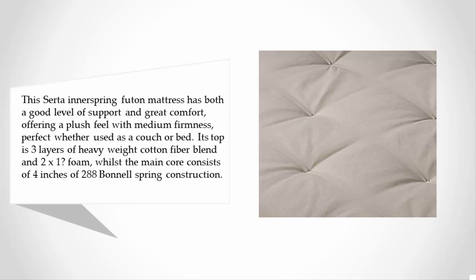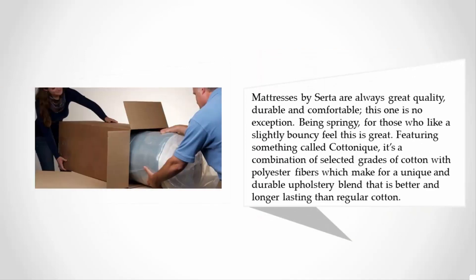Its top consists of three layers of heavyweight cotton fiber blend and 2x1 foam, whilst the main core consists of four inches of 288 bottle spring construction. Mattresses by Serta are always great quality, durable, and comfortable. This one features something called Cottonique — a combination of selected grades of cotton with polyester fibers — making for a unique and durable upholstery blend that is better and longer lasting than regular cotton.